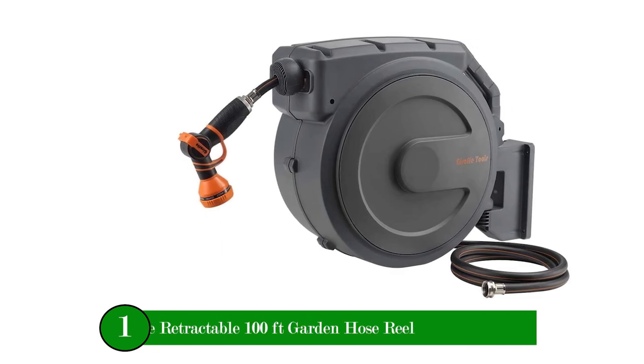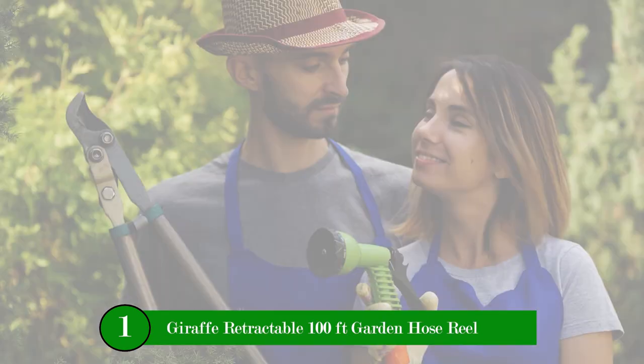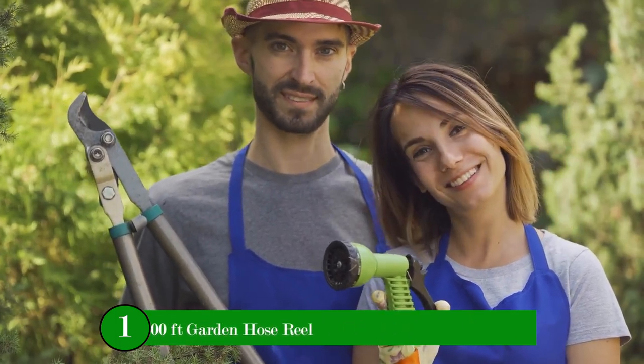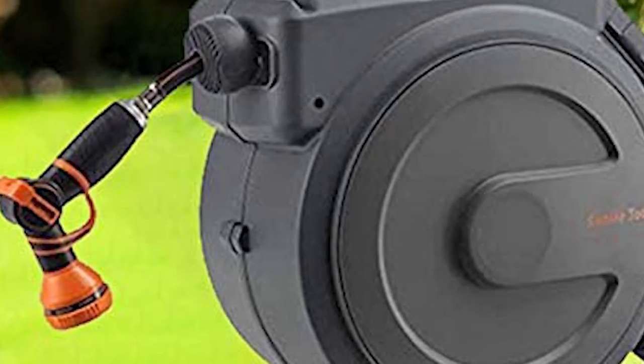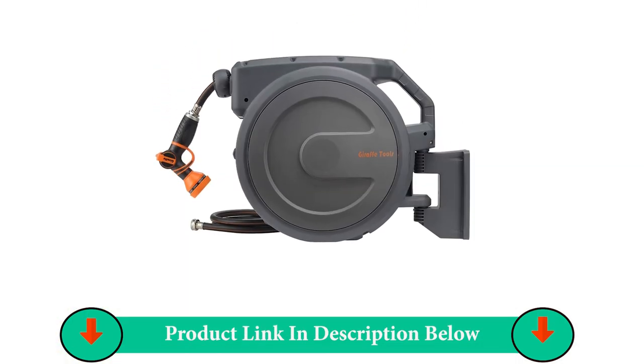Number One Product: Giraffe Retractable 100 Feet Garden Hose Reel. The Giraffe Hose Reel is pre-installed with a 100-foot hybrid hose, which can lock at any length as you desire, covering every corner of your garden.